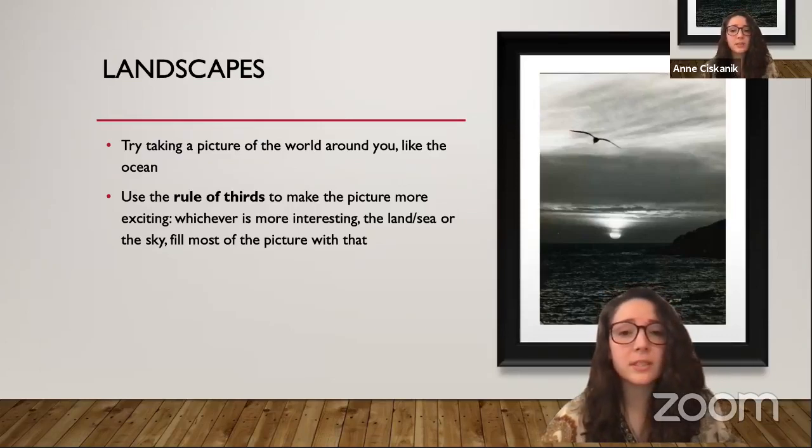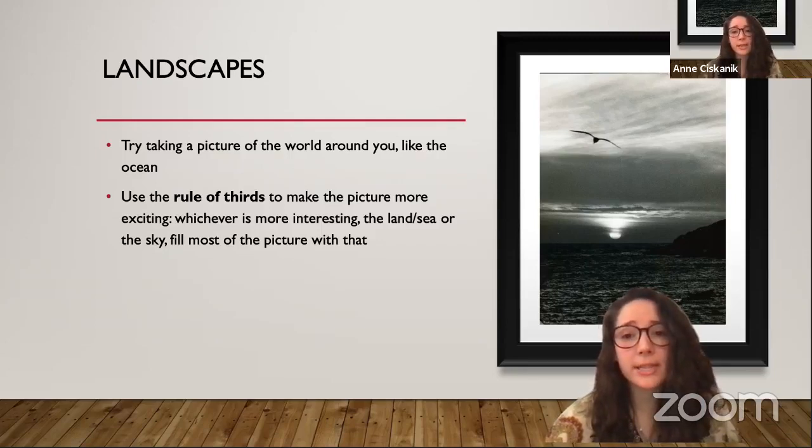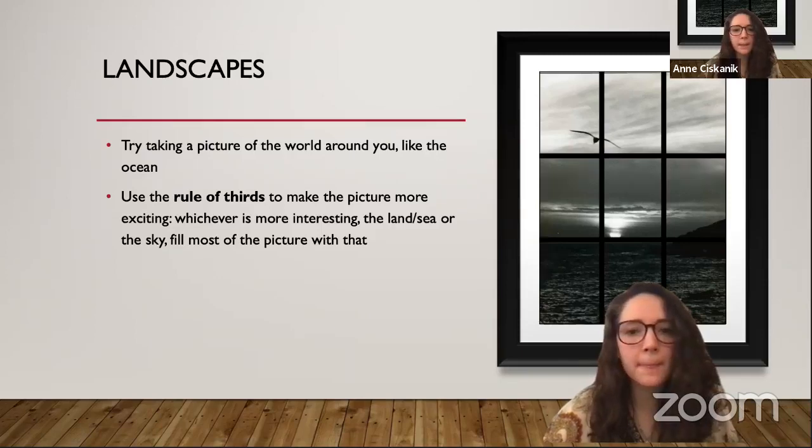Another type of photograph is a landscape, which is a picture of the world around you. Maybe it's the ocean like in Kosti's picture here, or it could be your house or backyard, or somewhere interesting you find on your photography adventures. With this photograph we can actually learn a technique to make our own photos more interesting. Kosti uses what's called the rule of thirds. Let me put a grid over this one — you can see the picture split up into three sections from top to bottom and three from left to right.